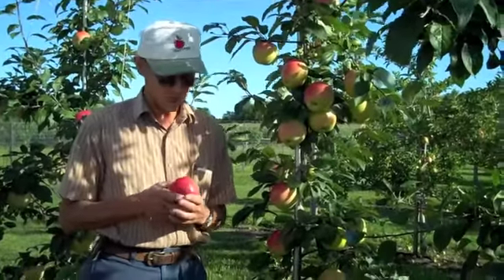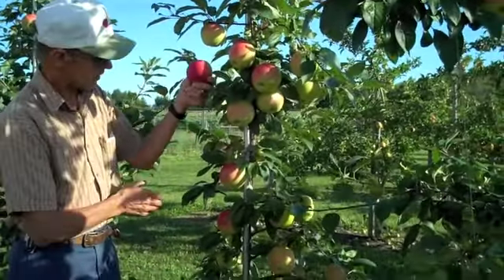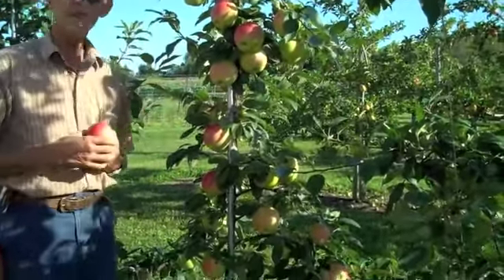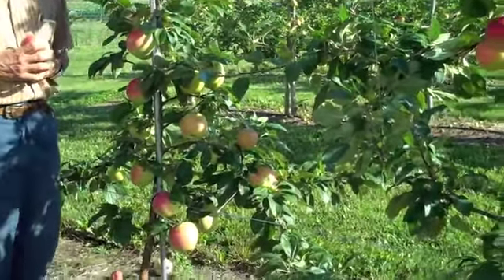This is a three-year-old tree with these beautiful apples just hanging on it. We'll be picking those next week, I would expect, and having them for sale in our farm market.